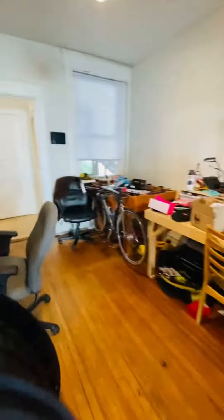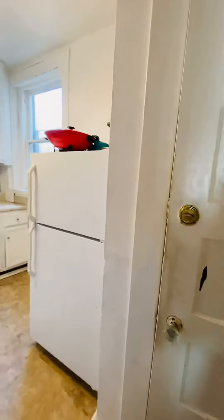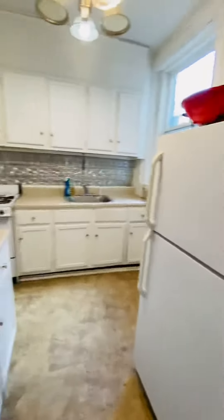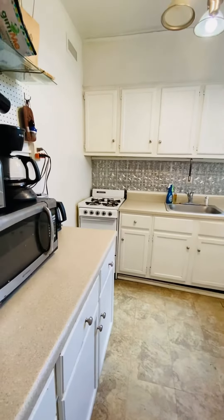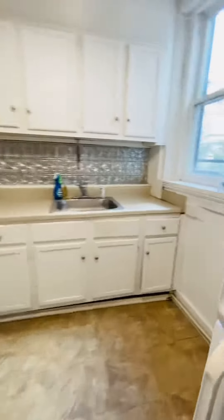Going into the dining room and kitchen. You have a good-sized pantry here, refrigerator, gas range, a good amount of cabinets, and counter space.